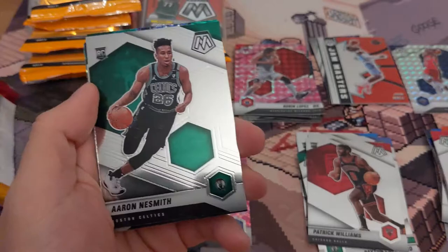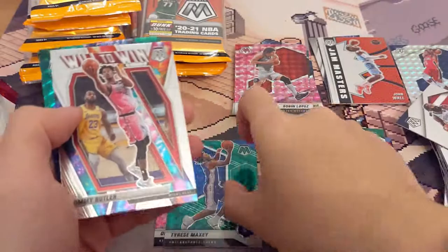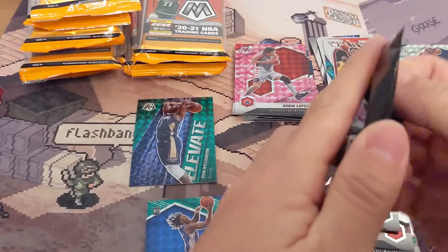Got a couple greens back here. Bradley Beal. James Harden — ooh, that's a nice one. Tyrese Maxey green — I'll take that, that's a nice one, I'll put that over here. Little twin. Jimmy Butler. And an Elevate green — that's pretty cool, I'll take that as well. Dino.